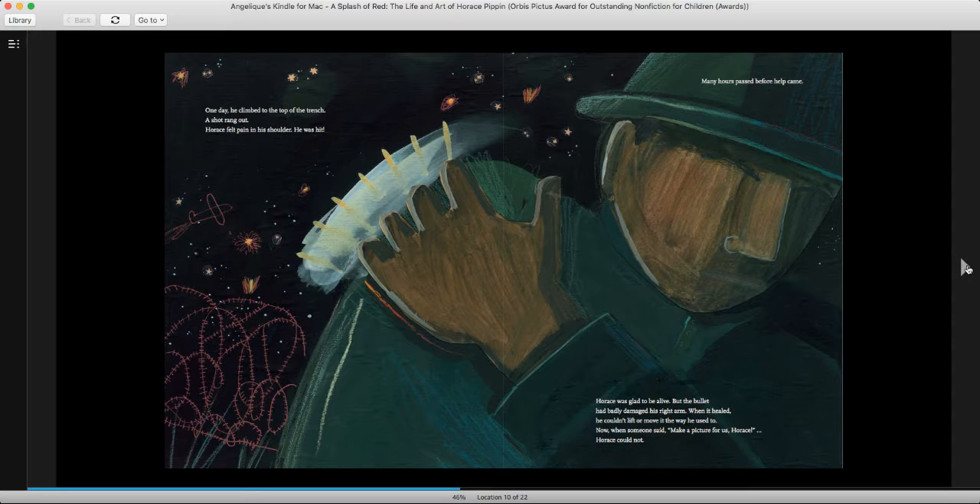One day, he climbed to the top of a trench and a shot rang out. Horace felt pain in his shoulder. He was hit. Many hours passed before help came. Horace was glad to be alive, but the bullet had badly damaged his right arm. When it healed, he couldn't lift or move it the way he used to. Now when someone said, Make a picture for us, Horace — Horace could not.